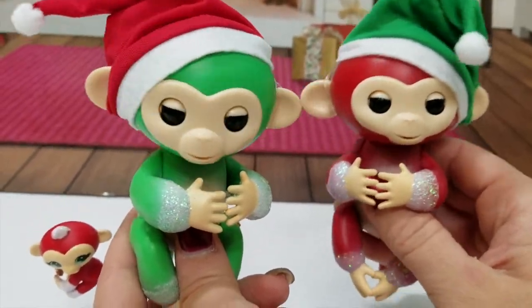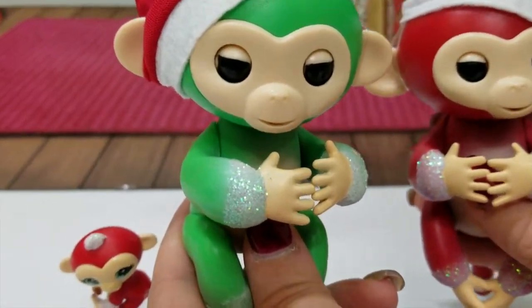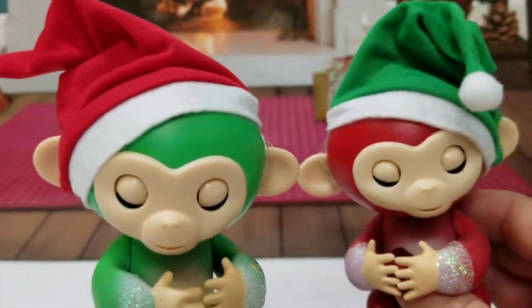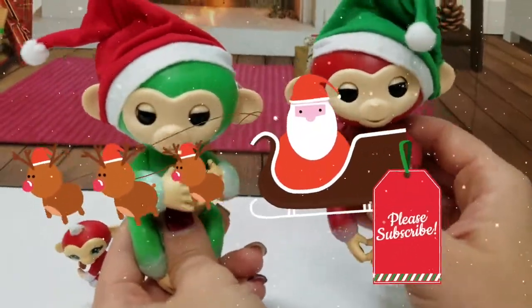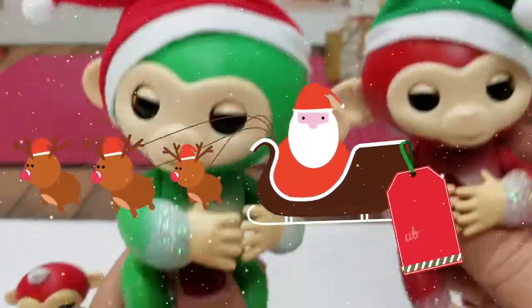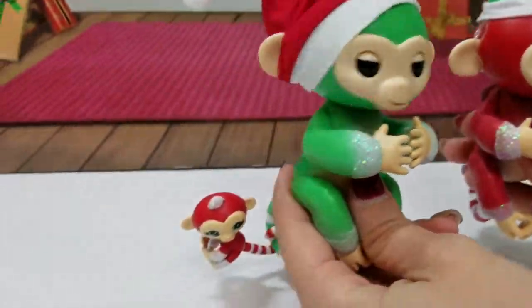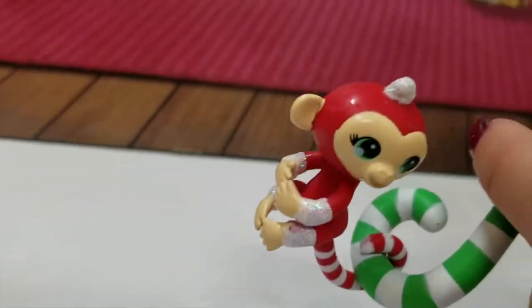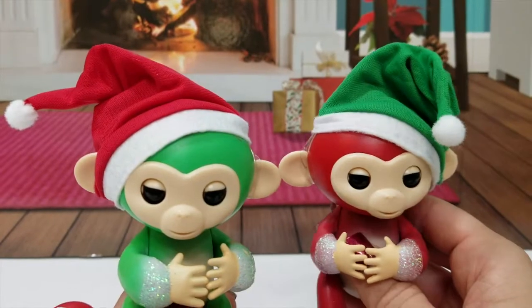They're so cute — I think these are gonna be a toy heirloom! Make sure you guys subscribe to our channel, give us a big thumbs up — that would be a yes! Share this video, and we will see you guys next time!